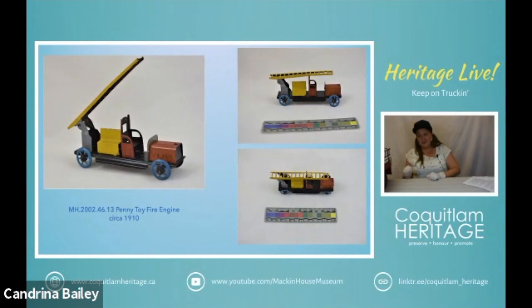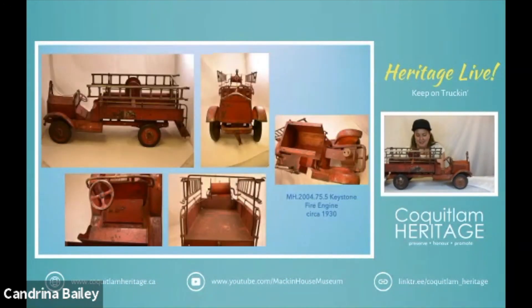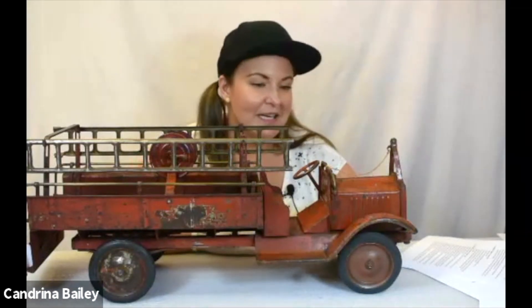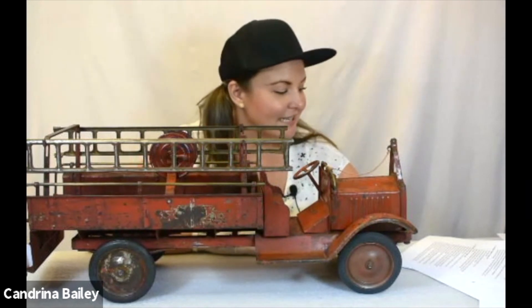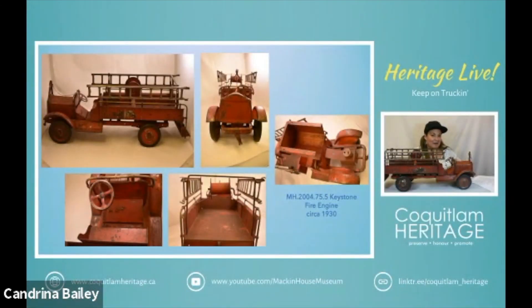And we're going to go from very small to very big. When I say these were made out of automotive steel, it's pretty heavy — almost as heavy as a car, maybe not, that's an exaggeration, but it's pretty heavy. This is a Keystone fire engine from 1930 — this is the Packard fire truck. Keystone actually made Packard fire engines, and along each wheel there is a Keystone stamp. These are made from hard rubber.